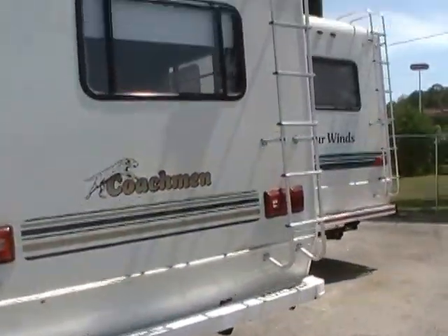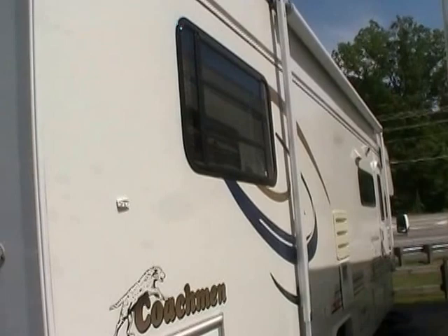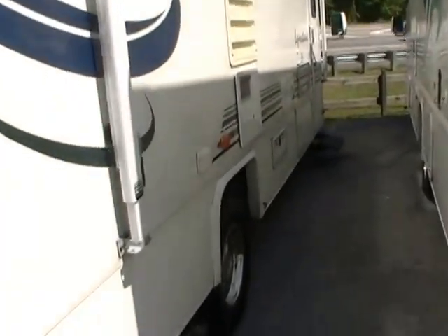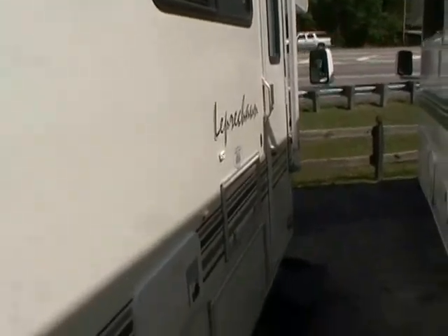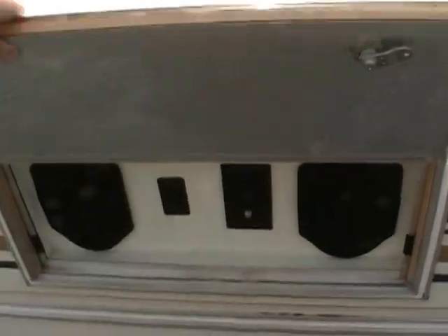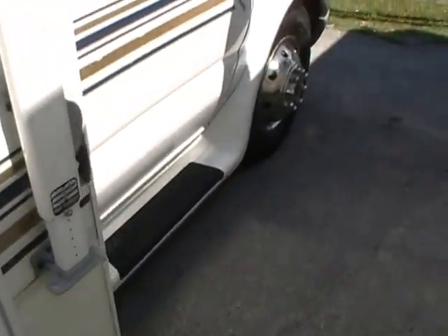This has just been an extremely well cared for motorhome in exceptionally nice condition. It's got the trailer hitch on the back, rear roof access ladder, and the large patio awning. Full pass-through storage, DSI water heater, an outside entertainment center so you can listen to the radio while sitting underneath your awning, power step, and running boards on the cab.